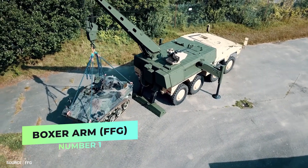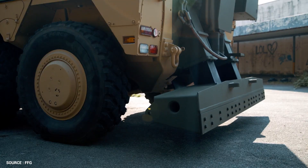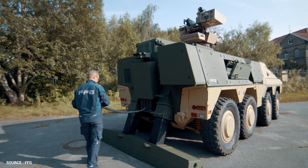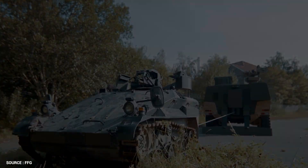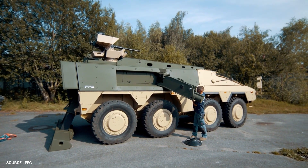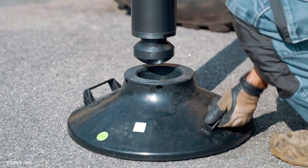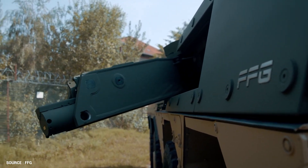Boxer ARM. At the 2019 Defense and Security Equipment International Exhibition in London, Germany's Flensberger Fahrzeugbau Gesellschaft presented an Armored Recovery Mission Module for the Boxer. The kit is designed to be fitted on a Boxer-Drive module and to have an organic recovery capability for operators.